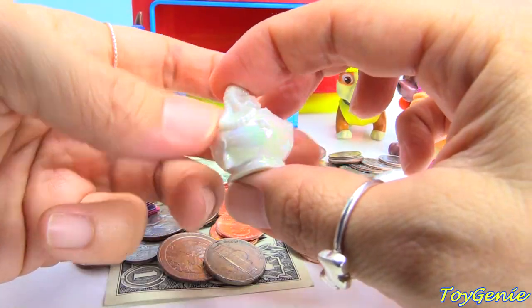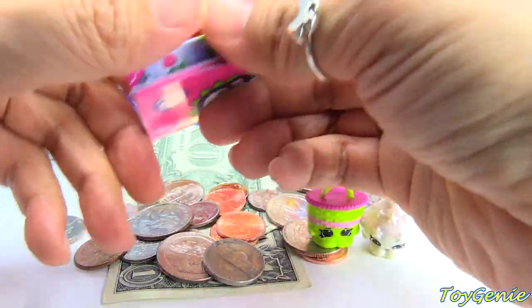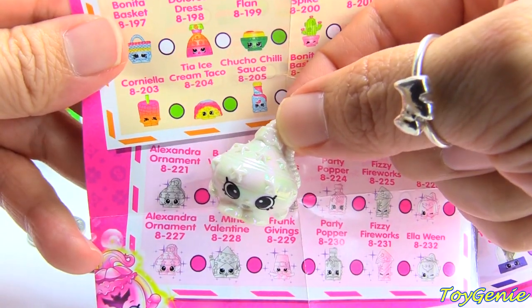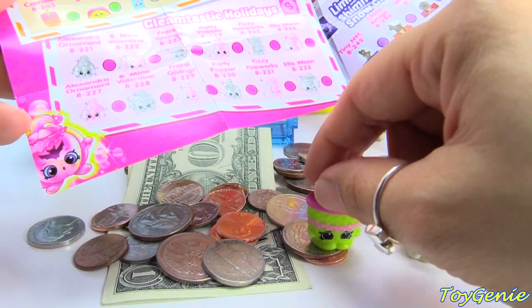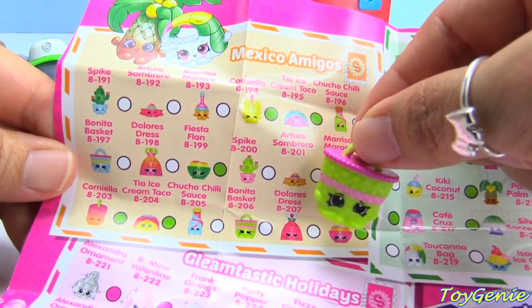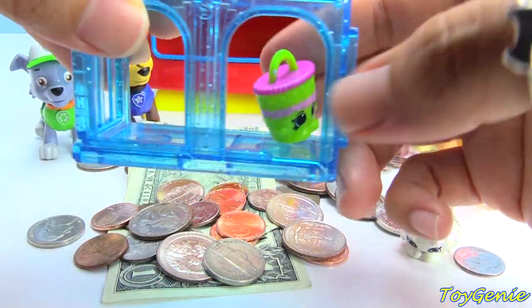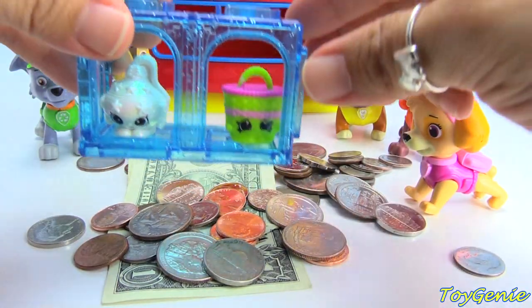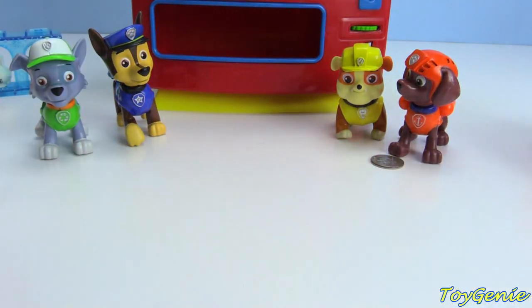Oh my goodness, we have an ultra rare. Let's look these up and see what we got. Our ultra rare is Alexandra Ornament - super cool. And our basket is Bonita Basket from Mexico Amigos. Let's put both of these inside for Skye. Let's move all this money off to the side so we have more space for surprises.